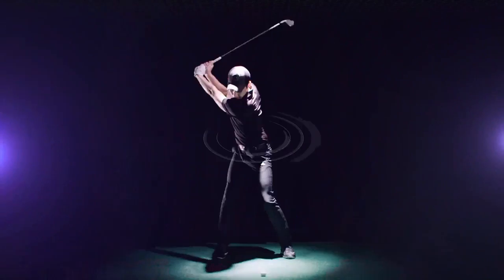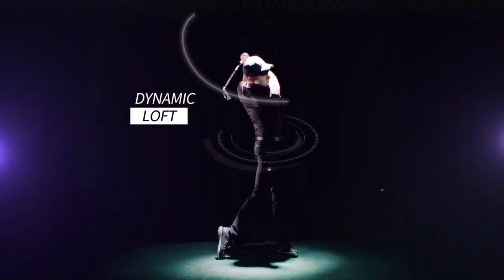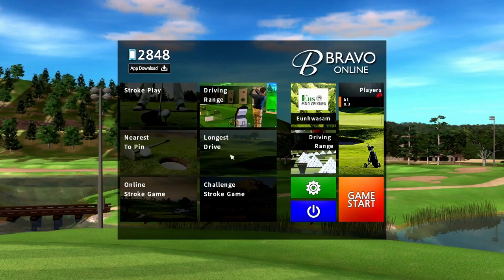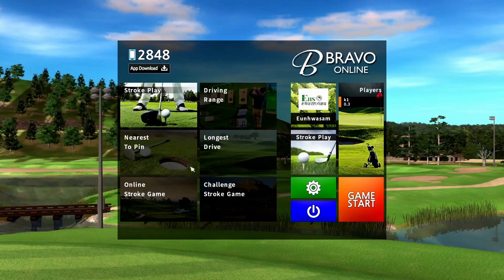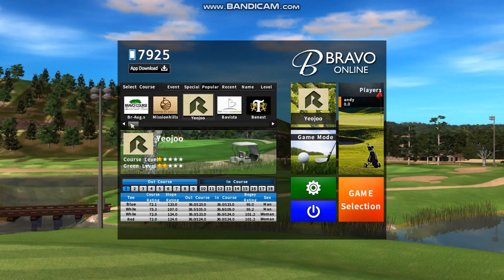Book it for an hour and play a full 18 holes, or how about just 9 holes in 30 minutes? Choose from over 80 famous international courses.